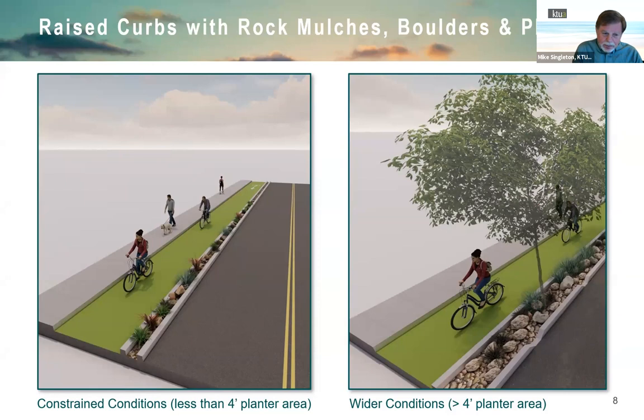Protected bike facilities need a raised median or curb to define the space, broken wherever there's a driveway. In tight areas, separation is minimal; in larger areas, the channel allows plant material, rock mulches, and street trees. Design variability is expected up and down the corridor.